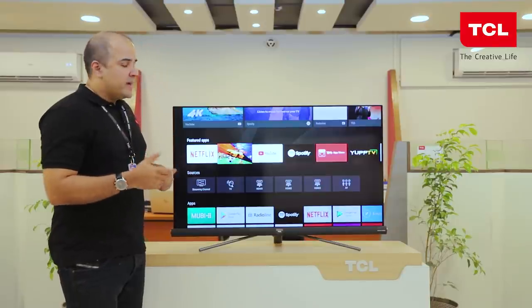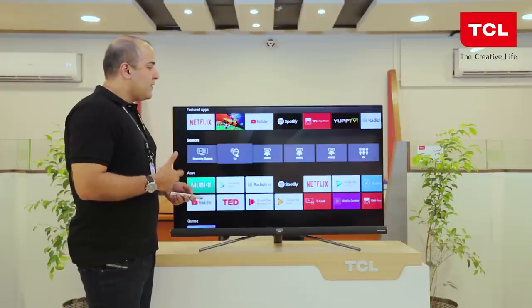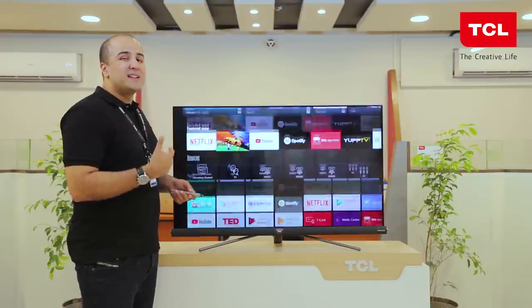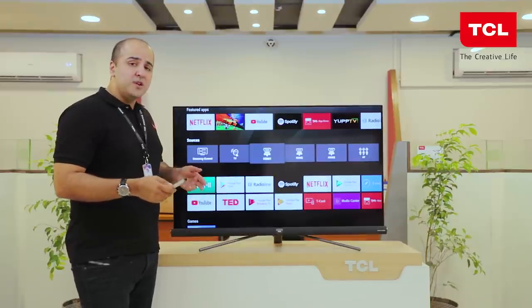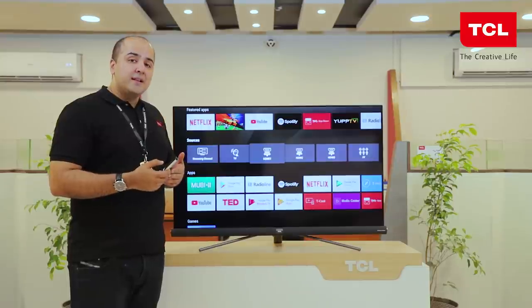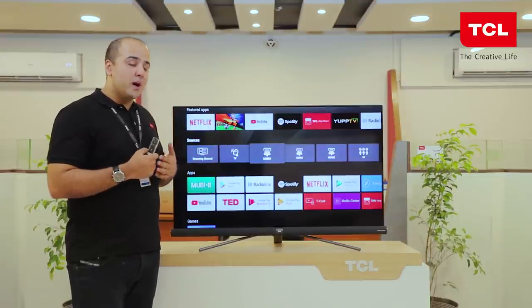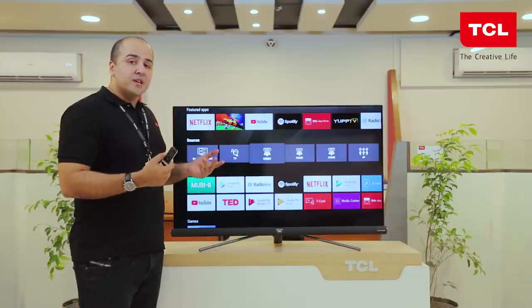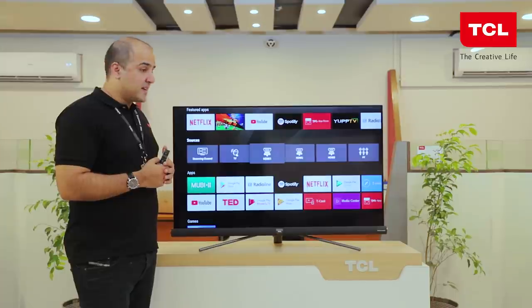Most importantly, it's got a very smooth, easy-to-navigate, colorful, simple, and fast navigation system. This is based on Google Android N — Android Nougat — and will later also receive the Oreo update. Let's take a look at the new features coming with this OS update in the C6.